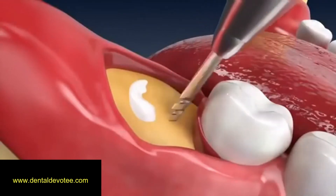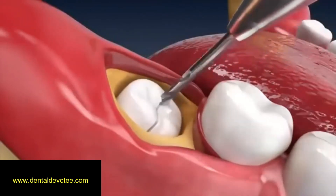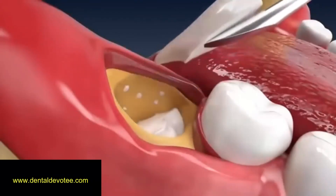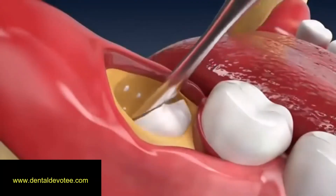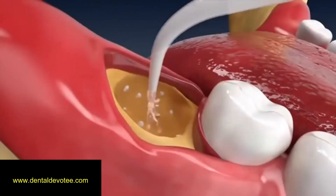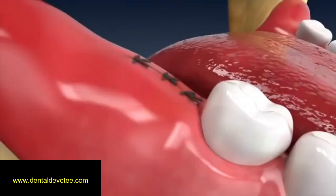The wisdom tooth is then uncovered using a burr and a surgical motor. The wisdom tooth is sometimes split in half with the burr to enable easier retrieval with an instrument called an elevator. The bony crypt that housed the wisdom tooth is then cleaned with saline water, and the gum flap is laid back and sutures are used to hold it in place.